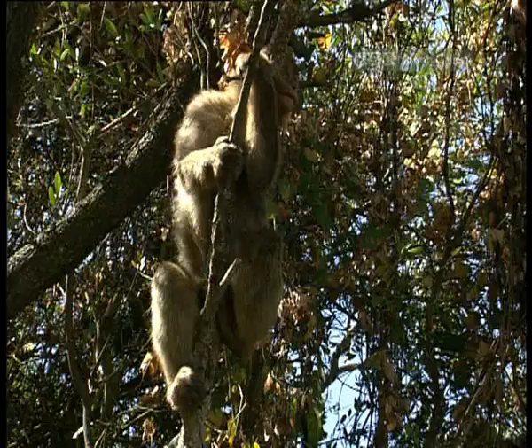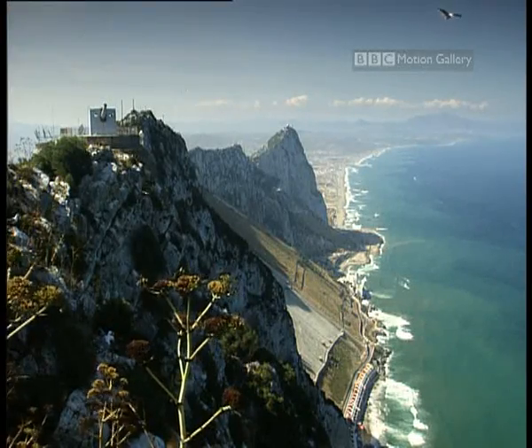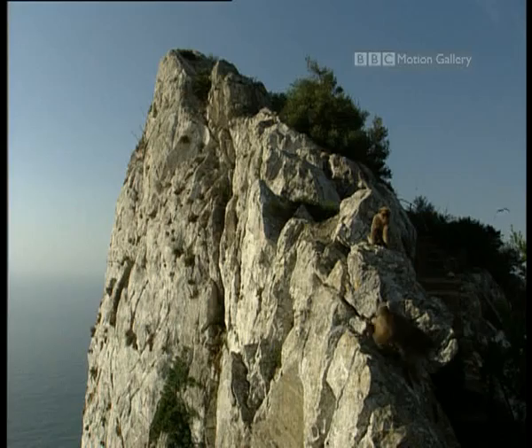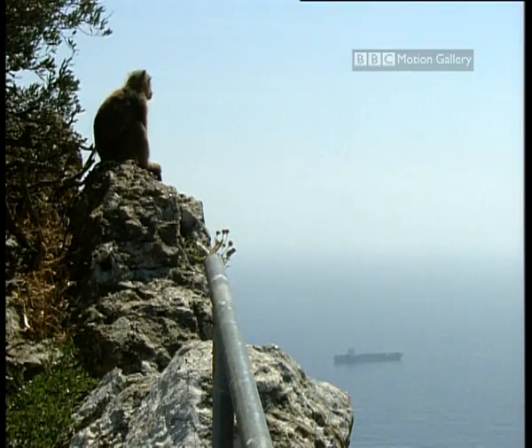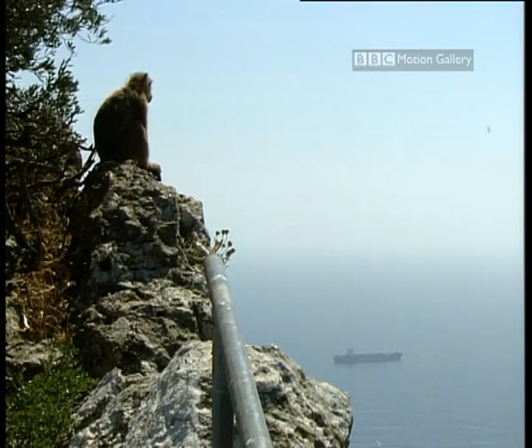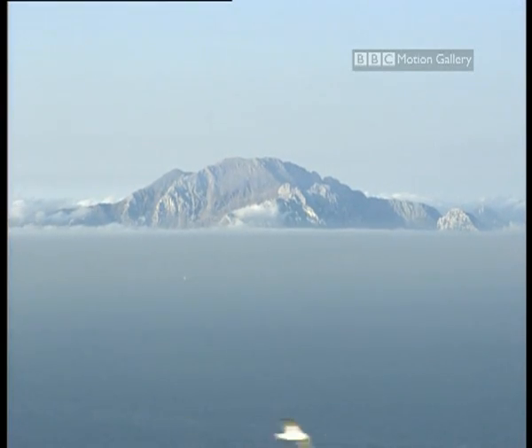They'll look for markers in her DNA that might link her to a specific troop of macaques in North Africa. So is the rock the last home of a vanished European, or the only home of an African interloper? Soon these mysterious monkeys might give up their secret.